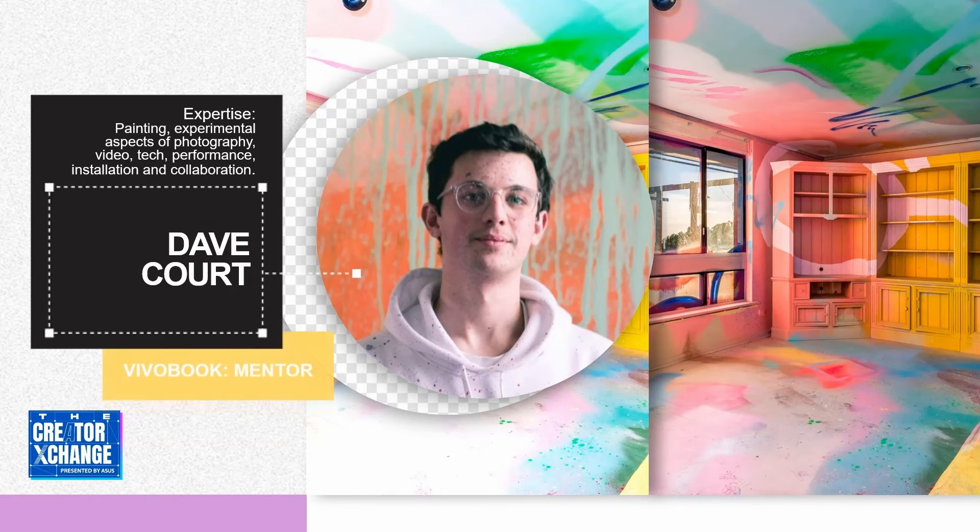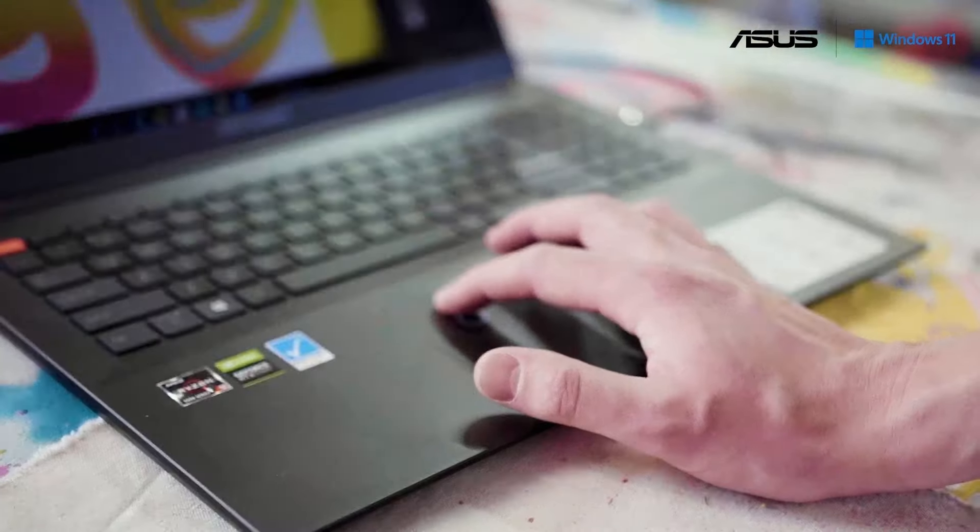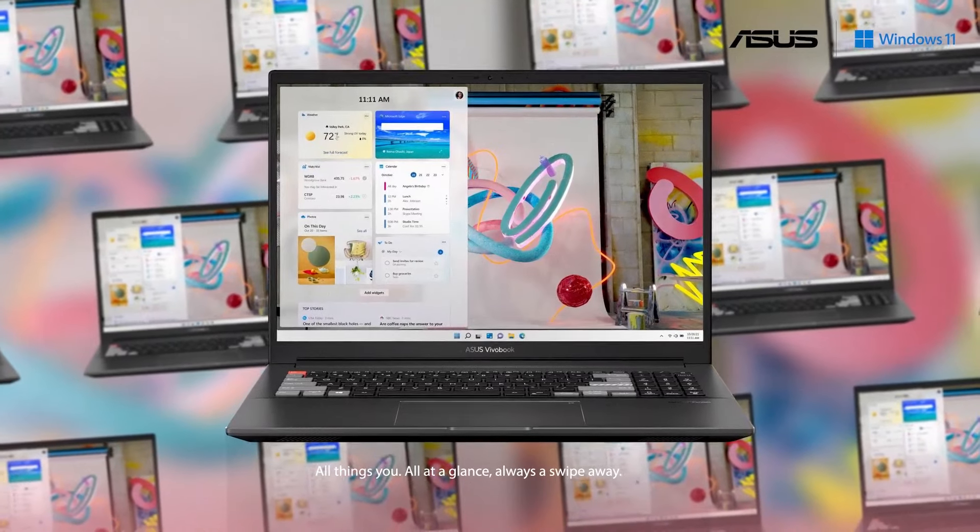For this Creator Exchange project, I've been working with the ASUS ProArt DeviceBook Pro 16X and I've made my artwork open studio for the platform.